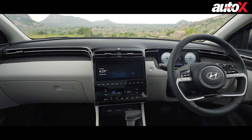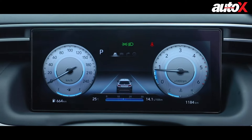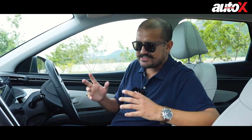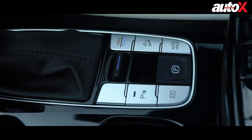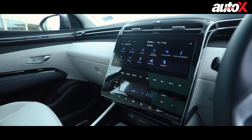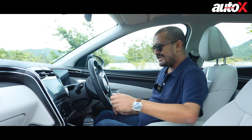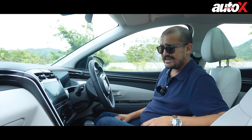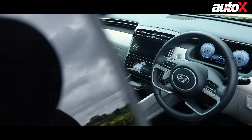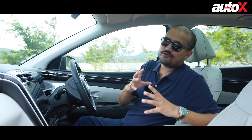The controls are well laid out. You get a nice 10-inch display and a digital instrument cluster. The displays are crisp, the interface is nice and well-designed, and it works well. Most of the controls other than the switch panel and seat controls are touch controls, which is not ideal — I would have preferred physical controls for the air conditioning and such. But it works quite well. It's very spacious, and Hyundai has also given it a lot of equipment upgrades.